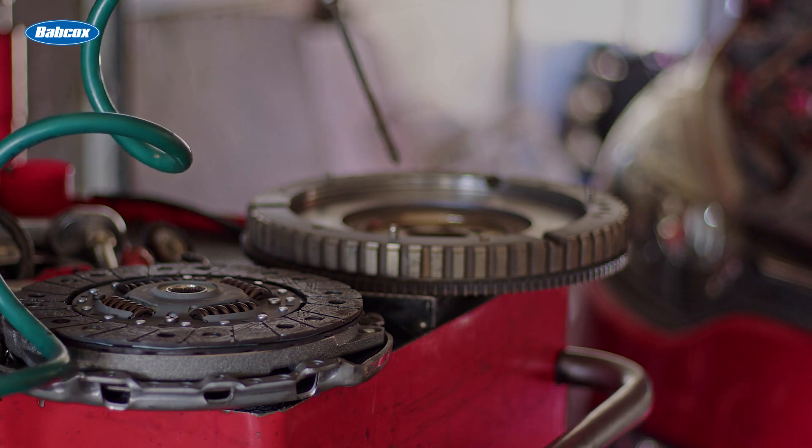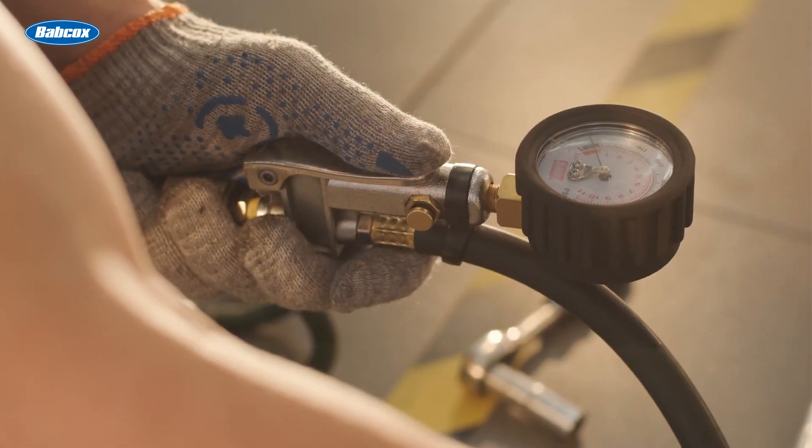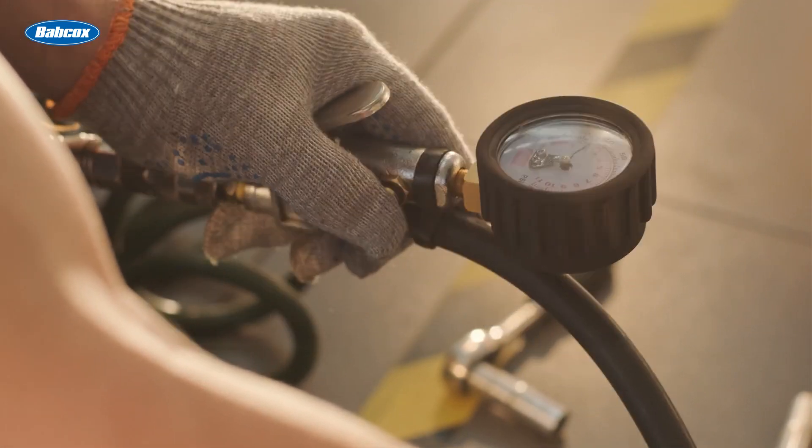Shops will always need compressed air delivery for tires and other equipment, so with air readily available, there's always a power source for pneumatic tools.